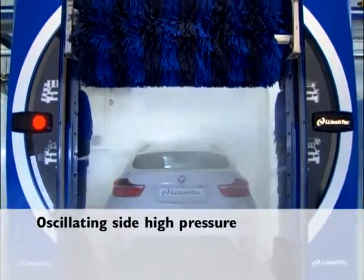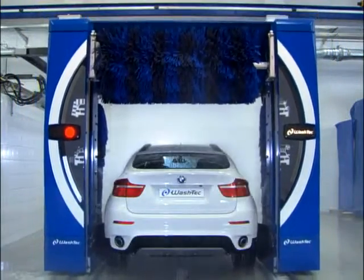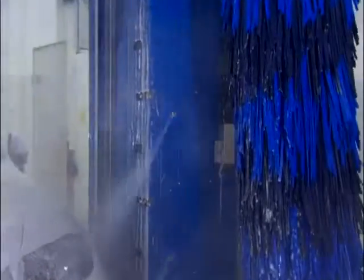Oscillating side high pressure. High pressure with three swiveling full-jet nozzle pairs on each side provide for improved coarse dirt removal in the front, rear and side skirts.